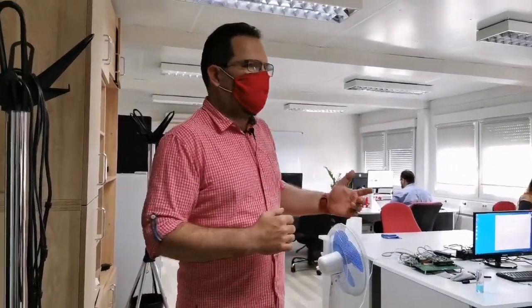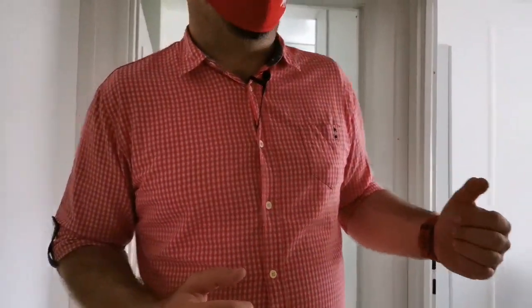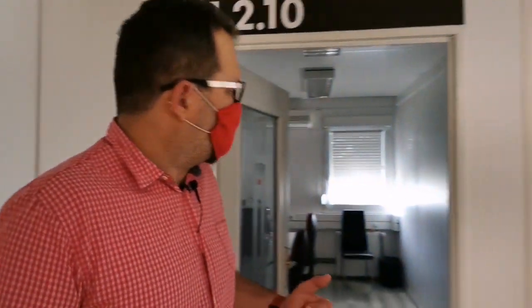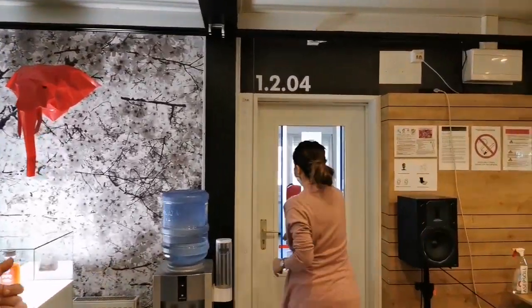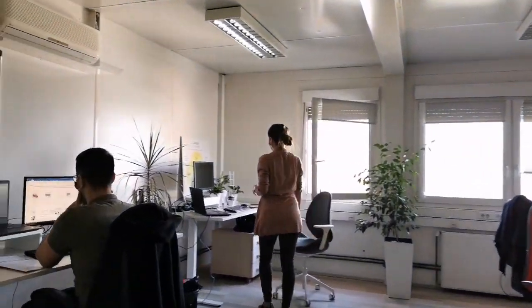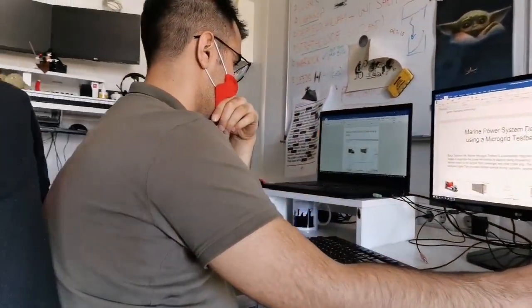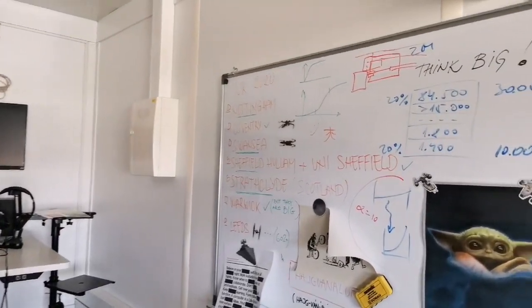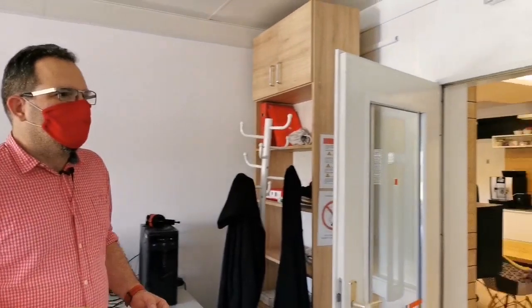Now we can move to the rest of the second floor, past the office of our lead software engineer who's also in a meeting, and the business development and HR offices, so we can pass by the offices of business development and also translation, as well as technical writing. These are the people who create presentations, write web page content, and of course our user manuals and all other technical documents.